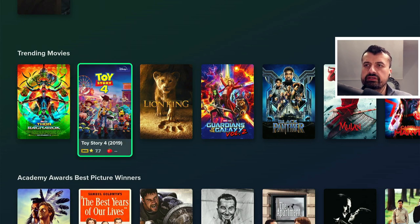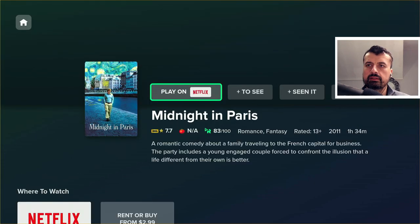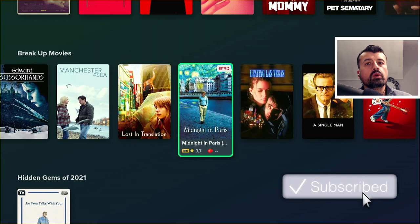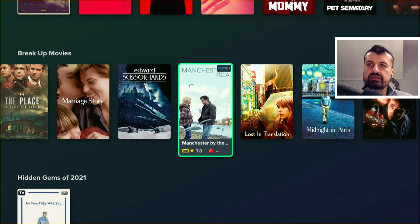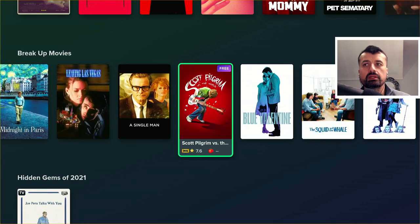For example, we can see the trending movies, the award winners, and lots of different content. Let's click on one. Because of that one-click play and direct linking, I can click on play and this will automatically launch Netflix and take me straight into that content. Let's back out of that. It also supports lots of free services like Tubi, Crackle, and IMDb TV. Many titles show a free icon, so depending on your location you really can access many of these titles absolutely free.